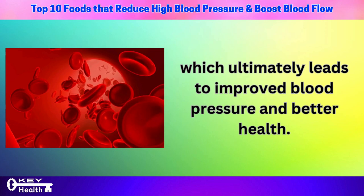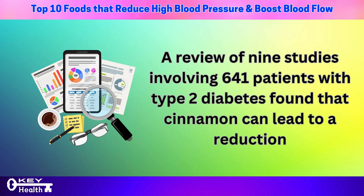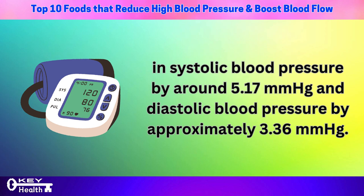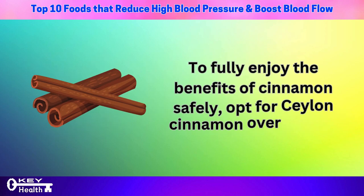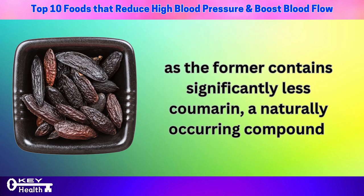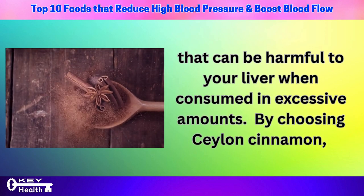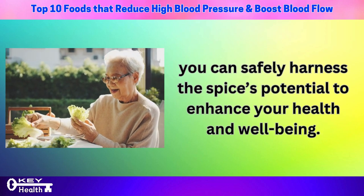A review of nine studies involving 641 patients with type 2 diabetes found that cinnamon can lead to a reduction in systolic blood pressure by around 5.17 mmHg and diastolic blood pressure by approximately 3.36 mmHg. To safely enjoy the benefits of cinnamon, opt for Ceylon cinnamon over cassia, as the former contains significantly less coumarin — a compound that can be harmful to your liver when consumed in excessive amounts.